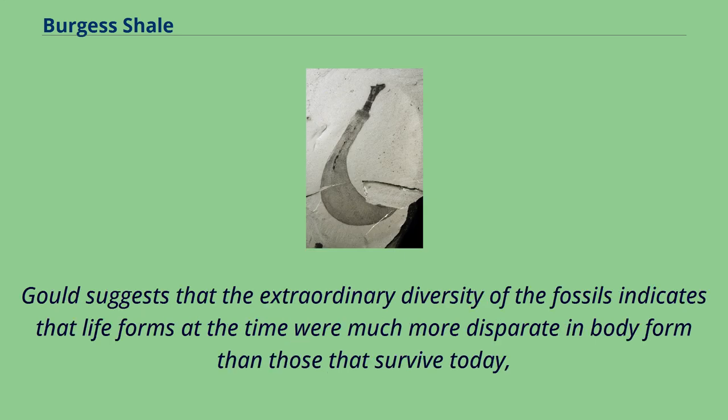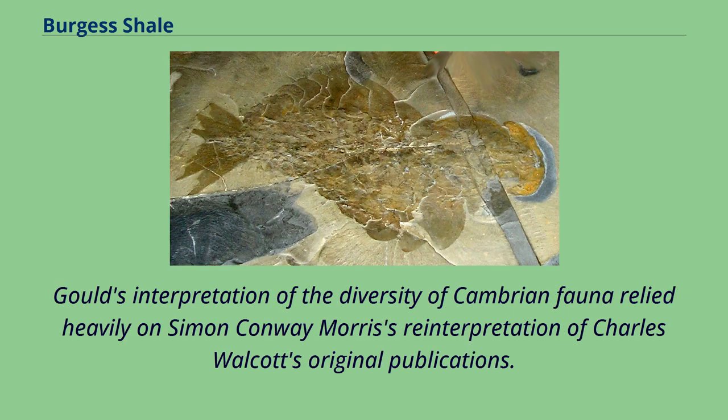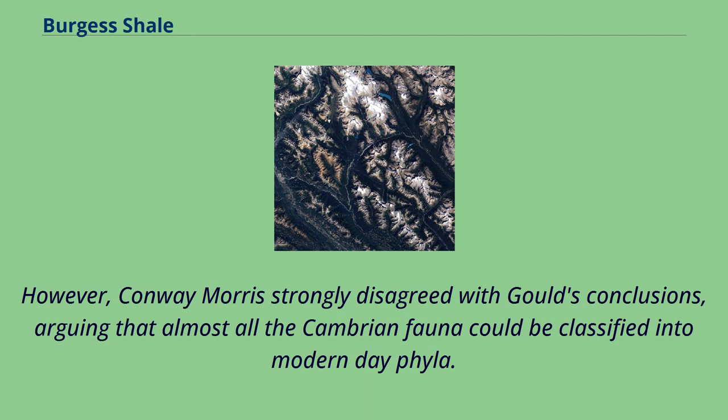Gould suggests that the extraordinary diversity of the fossils indicates that life forms at the time were much more disparate in body form than those that survive today, and that many of the unique lineages were evolutionary experiments that became extinct. Gould's interpretation relied heavily on Simon Conway Morris's reinterpretation of Charles Walcott's original publications. However, Conway Morris strongly disagreed with Gould's conclusions, arguing that almost all the Cambrian fauna could be classified into modern-day phyla.